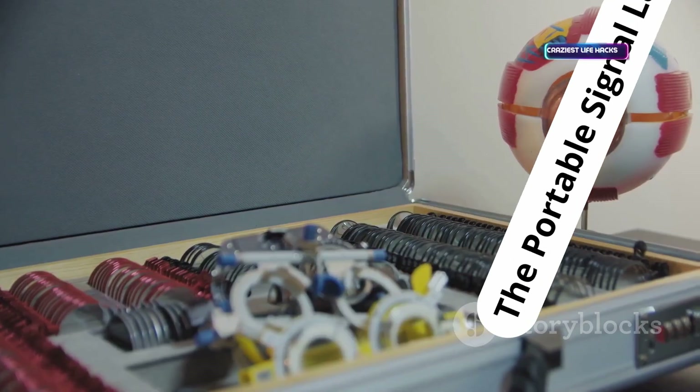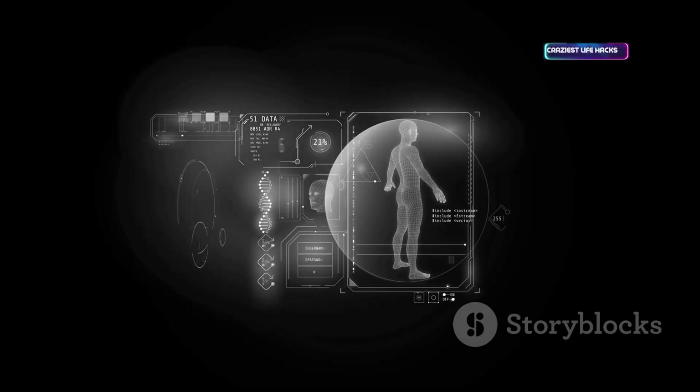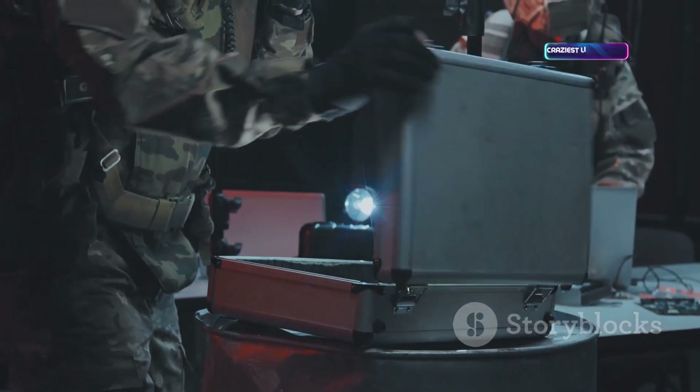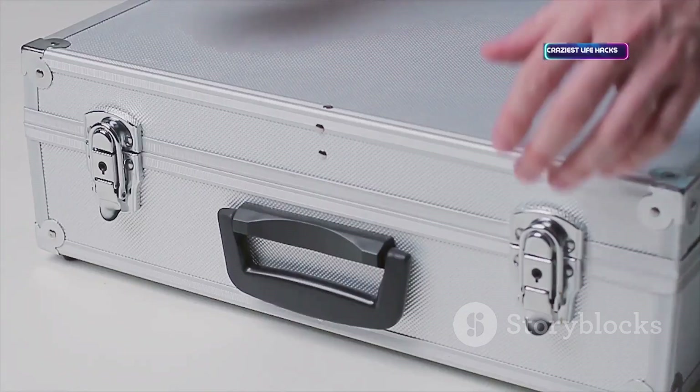The briefcase signal jammer is the ultimate in signal denial tech. It blocks multiple frequencies — cellular, Wi-Fi, and GPS — over a short range. Used in secure facilities or by law enforcement for controlled environments. Public versions are low power but still impressive — serious gear for creating a signal-free zone.